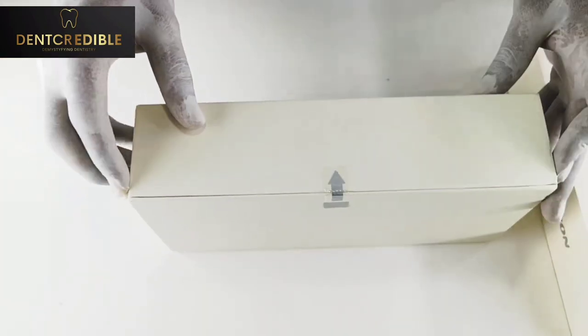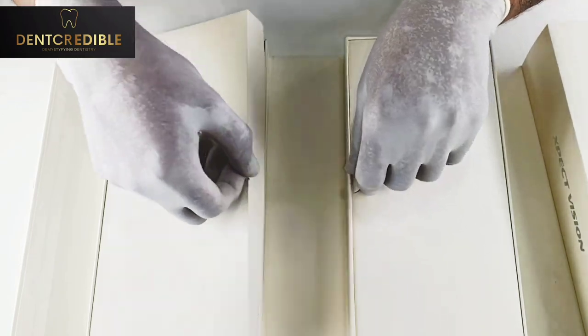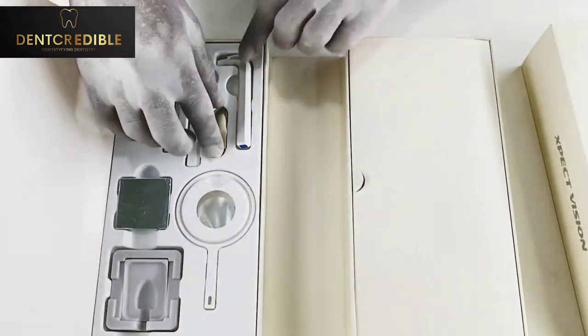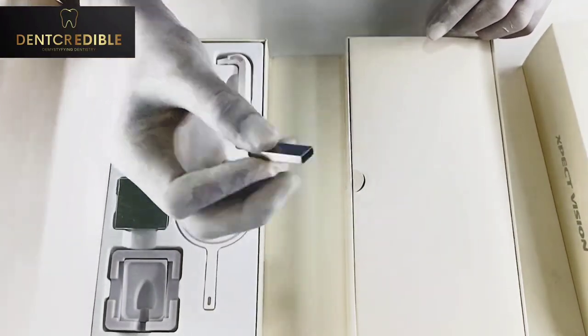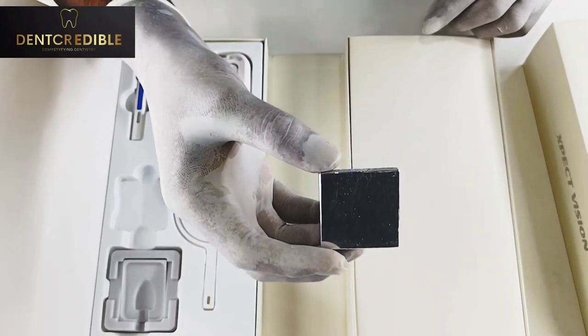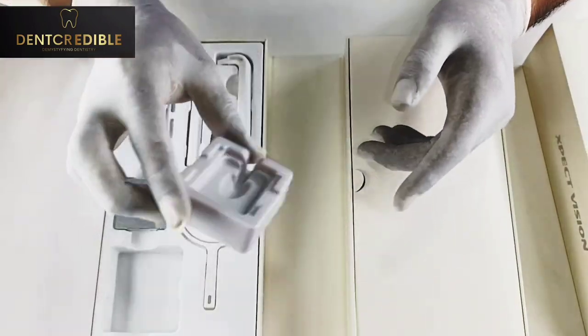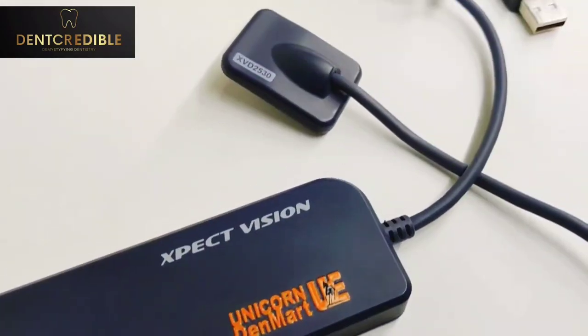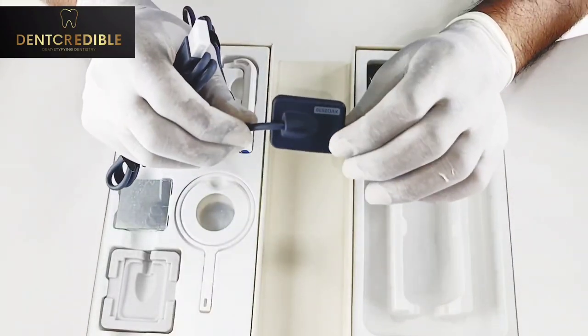Inside the box it has two parts. One side is packed with the sensor holding device which includes an aiming ring with two different types of handles, pen drives containing the software, an aluminum disc for manual calibration of the sensor with the x-ray machine, and a sensor holder.